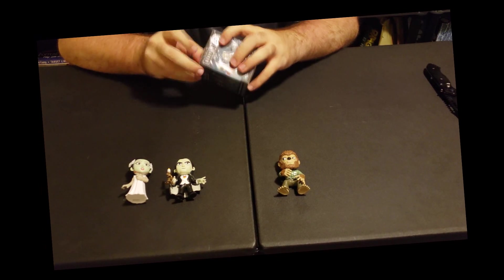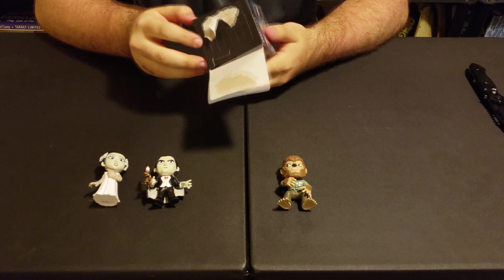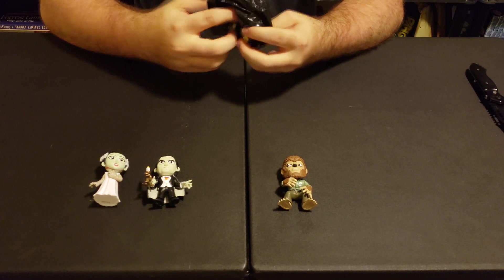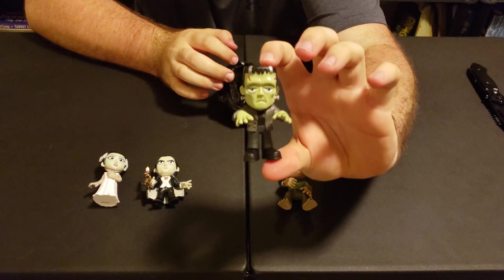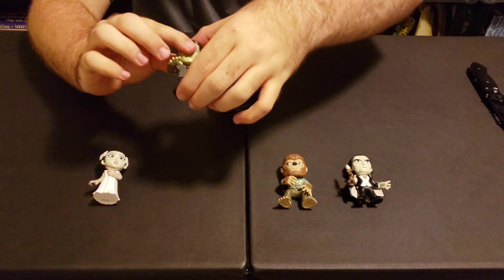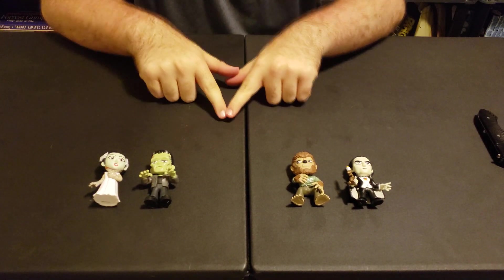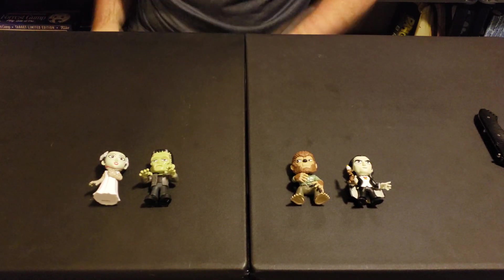I would probably flip if I got an invisible man transparent. The final pull is — sweet — we got Frankenstein! Yes! Dracula, you can move over because Frankenstein will sit there next to his boo. Wolfman, make friends. Alright, four pulls for Mystery Mini Monday — that's a pretty sweet lineup actually.